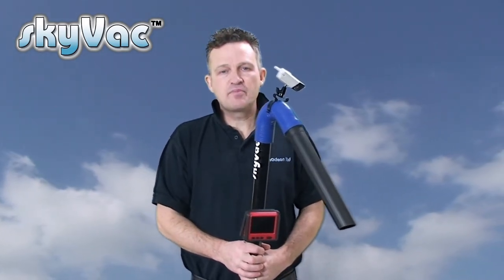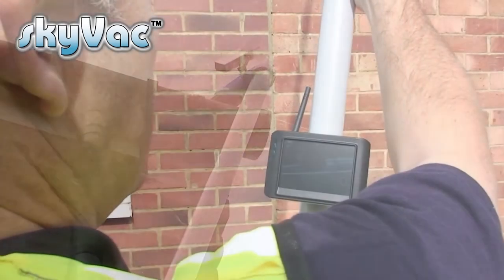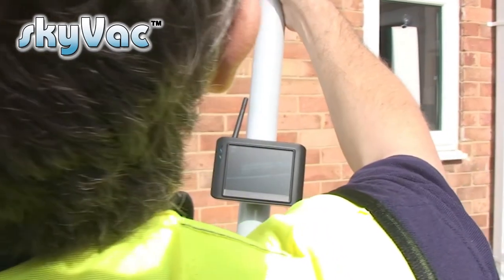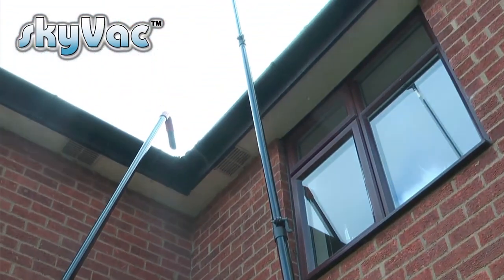Power is supplied by built-in lithium batteries with enough charge for a day's work before recharging, either in a mains socket or in a car charger. Skycam systems are all CE and FC compliant. Skycam has also been designed to fit the Skypole, a telescopic inspection system purely for carrying out site surveys.